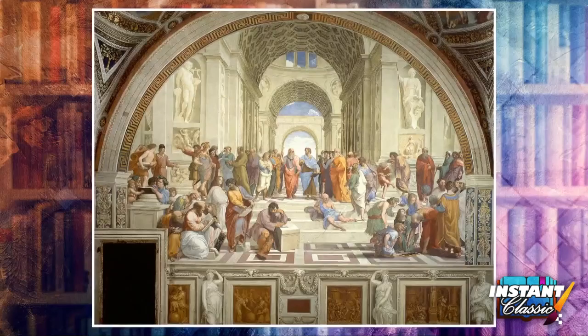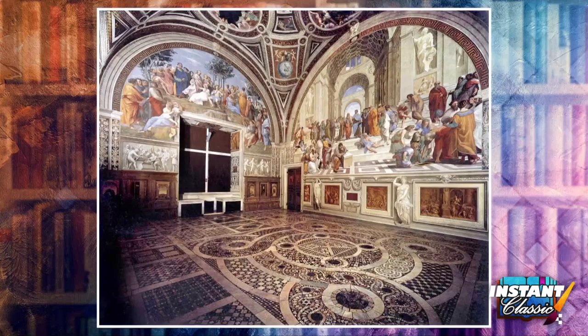What can we say about its content? The School of Athens is a fresco by Raphael, painted sometime between 1509 and 1511 as part of Raphael's commission to decorate the rooms now known as the Stanza di Raffaello in the Apostolic Palace in the Vatican. The Stanza was the first of the rooms to be decorated, and the School of Athens, representing philosophy, was probably the third painting to be finished there.